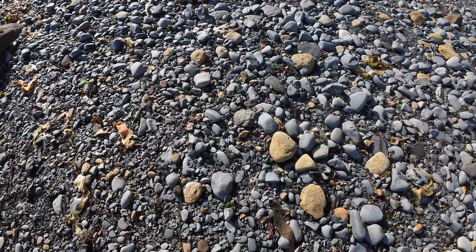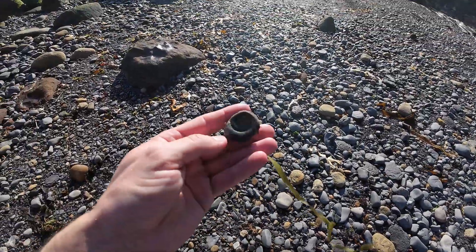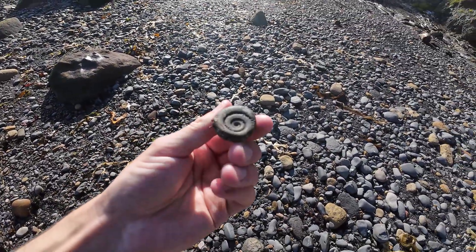We've got our first fossil find of the day and it's a tiny little Dactylyoceras, just sat here waiting to be picked up.